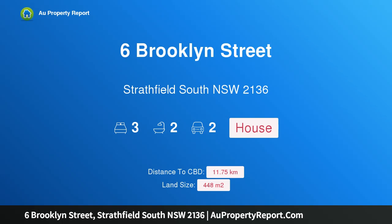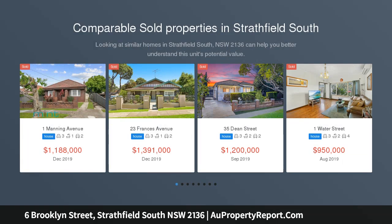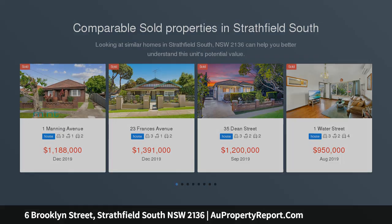Hi, I am glad to introduce property 6 Brooklyn Street, Stratfield South, New South Wales 2136. Bungalow inspired family home on 448 sqm, perfectly positioned in a peaceful and private pocket of Stratfield South. This beautifully presented single level home offers a low maintenance and easy care lifestyle you cannot refuse.